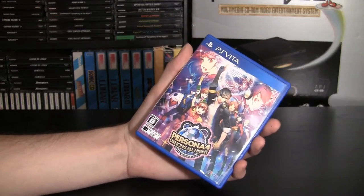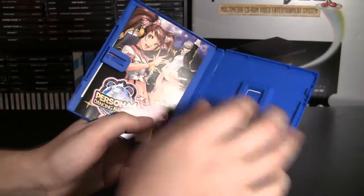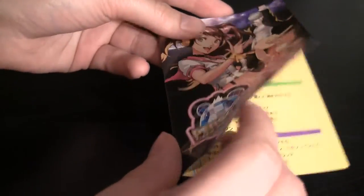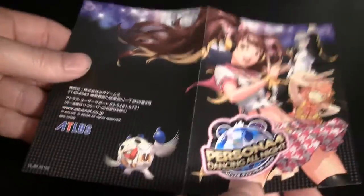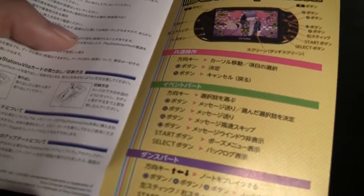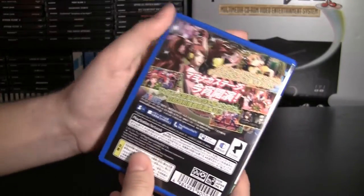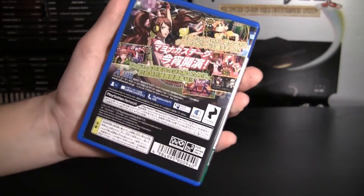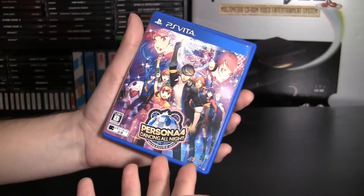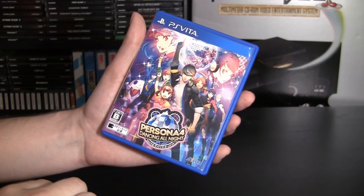And lastly, Persona 4 Dancing All Night — the Vita cartridge. The game is inside. And this is not something you see every day: an actual instruction manual. Well, a piece of paper... actually no, this is an instruction manual. But yeah, that's nice to have. I wonder if the U.S. version will have that. If you want to see the back of the box, it's a bunch of hiragana, katakana, and kanji that I can't translate. But overall, it's a nice package. The box art will be the same for the U.S. version of the game, which comes out, I believe, September 29th.